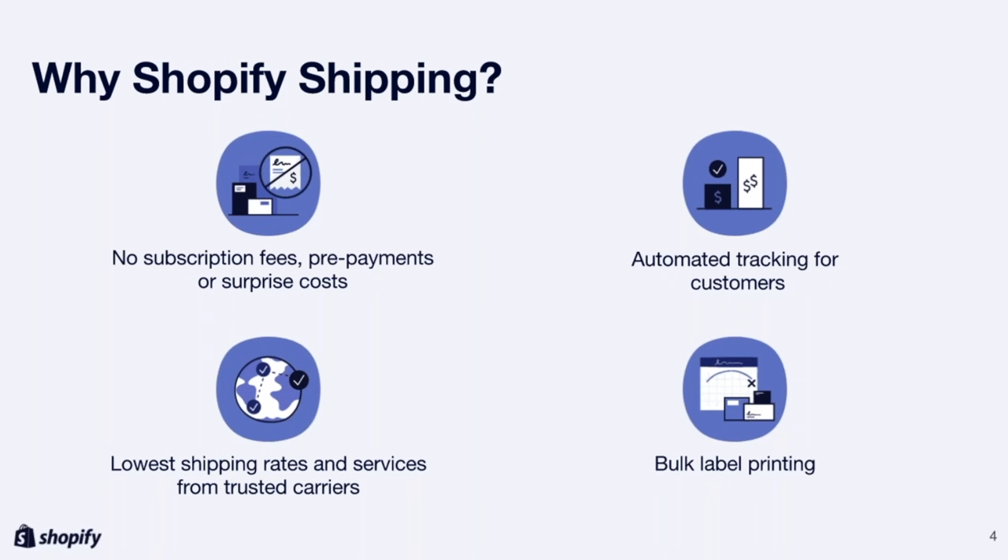Next, we have automated tracking for customers. This allows merchants to provide their customers with tracking information, delivery updates, and delivery notifications — all sent to your client's customer in real time. Shopify Shipping also includes the lowest shipping rates from trusted carriers. We at Shopify have done the rate negotiations on behalf of our merchants, so merchants can save money and don't have to walk to the post office to buy shipping labels themselves.